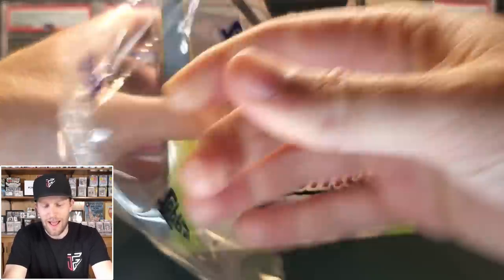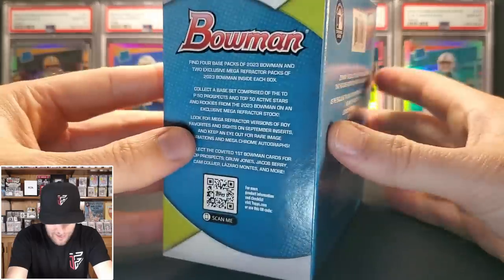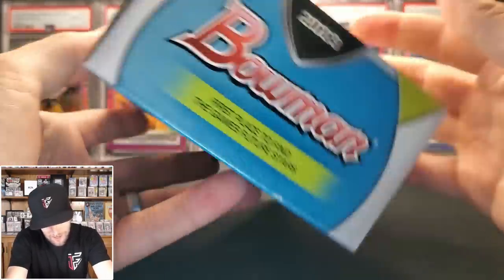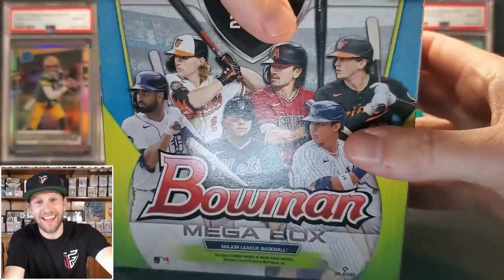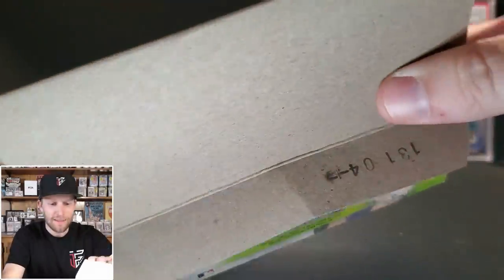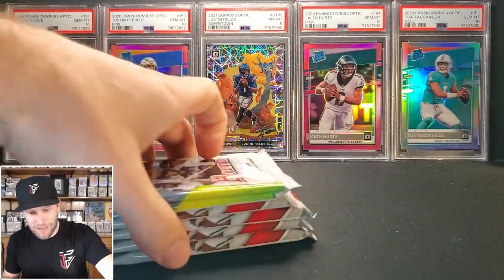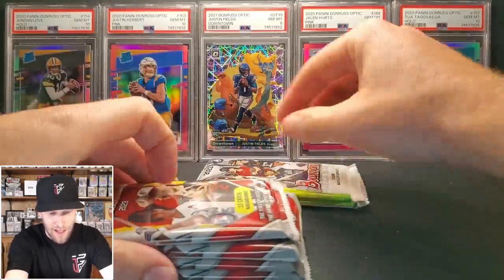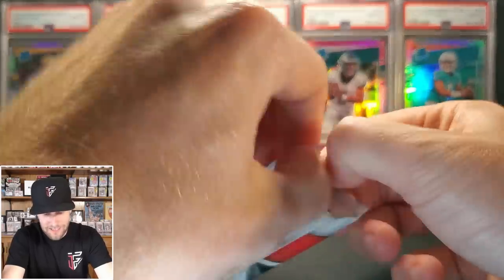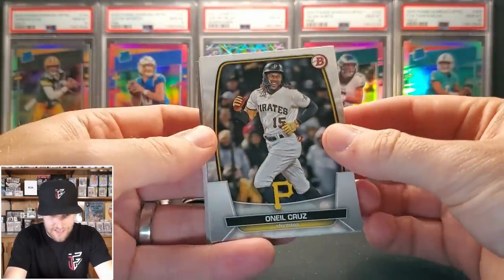The Bowman mega box has four 10-card packs and two exclusive mega packs, which I believe always have the Mojo refractors. I'm sure you can hit some autographs out of here, but surprisingly there are no pack odds on the box — which is odd. These are $45, so a little steep. This is my first time opening Bowman this year; I know a few top prospects from the top 10 series.